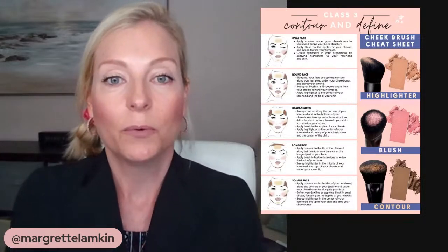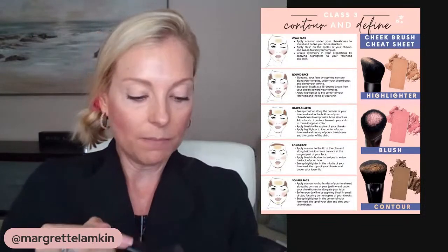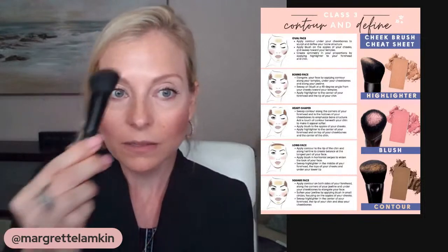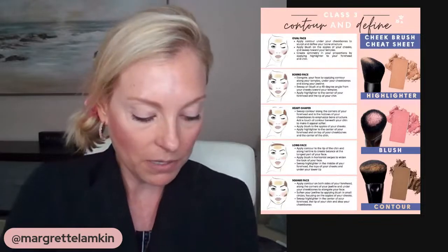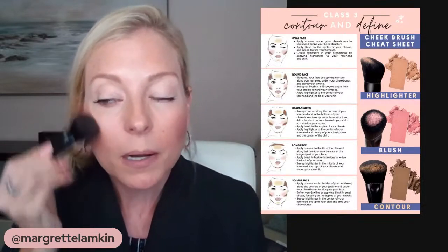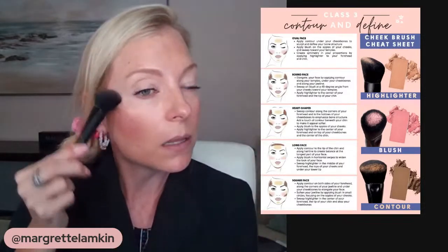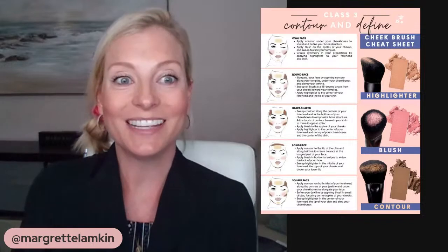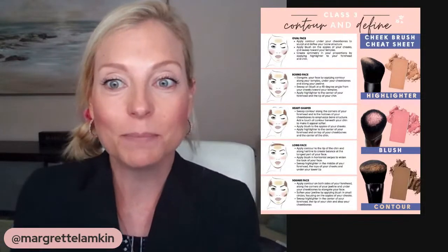So we contoured and we put our blush on — now we just need to highlight. The highlight is going to use this end of the brush. This color is called Glazed. According to the chart, a little bit on the forehead is recommended for the oval face. And then I'm going to put a little bit just above where I put the cheek color, to highlight — just to give it a little bit of glisten on the cheeks. Just a little dust, a little shine.